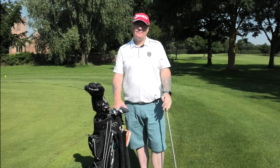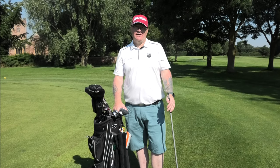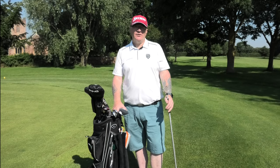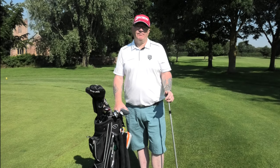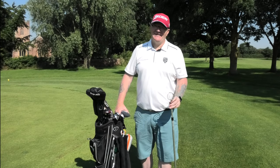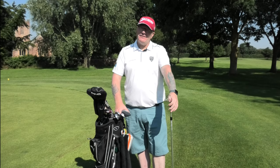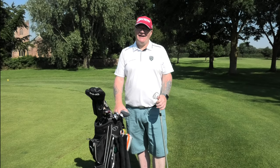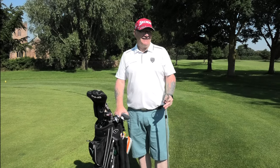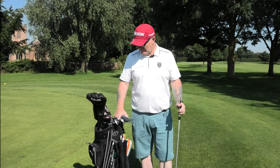We'll also be meeting Simon again when we go to play St Pierre and also the Kendleshire in Bristol — that's with UK Corporate Golf and Nigel Barrett, who is another one of the Buccaneers. We'll be up there in the next couple of weeks. It's supposed to hit 31 degrees today — I've got my factor 50 on. We were thinking about doing this under shade but let's get a bit dark. Let's do what's in your bag.